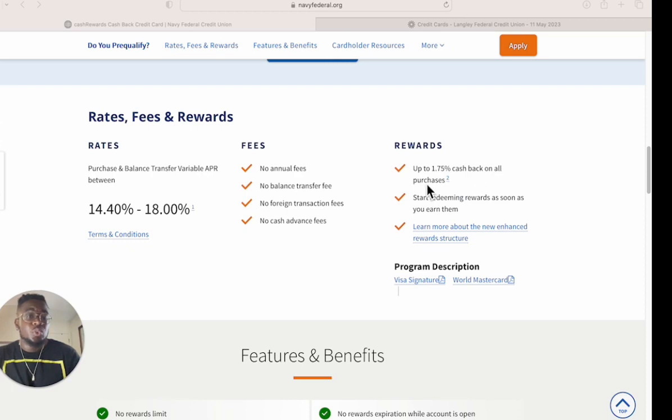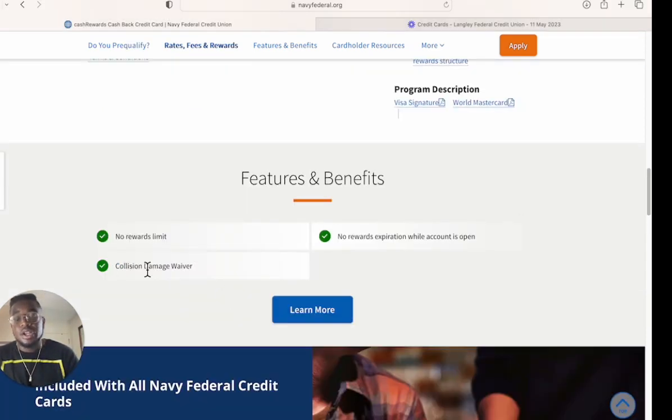You get up to 1.75% cash back on all purchases and can start redeeming rewards as soon as you earn them. On the cash advance, the funds go straight to your bank account. I recommend having a play that makes you money within 30 days so you don't pay interest on it. There's no rewards limit and no rewards expiration while the account is open — you can cash out rewards directly to your savings account through the mobile app.